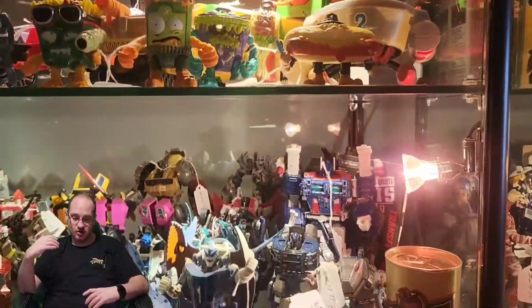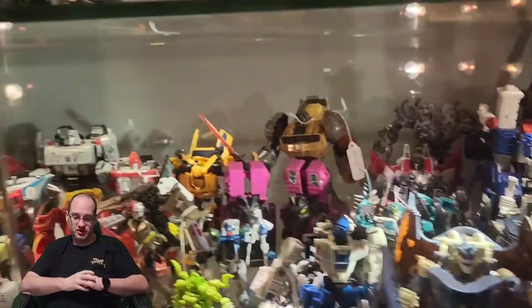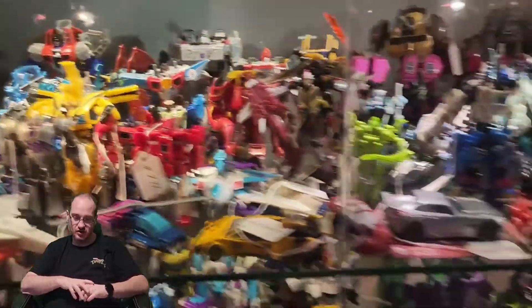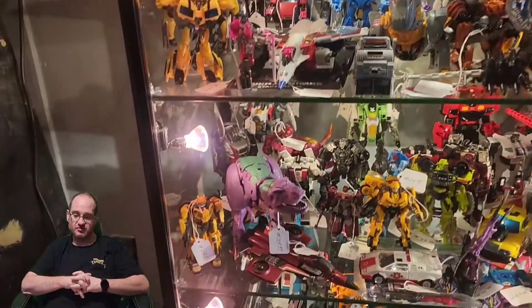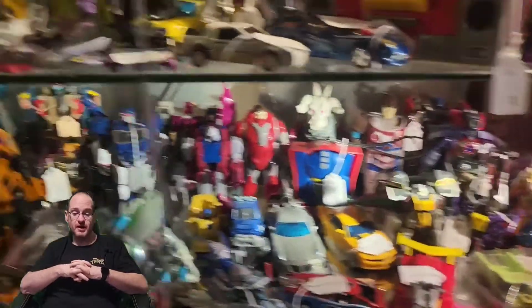But then this right here blew my mind. Look at all these G1 Transformers. They had G1, they had some Beast Machines, Beast Wars. I was just — my mind was blowing. And I didn't think their prices were bad.